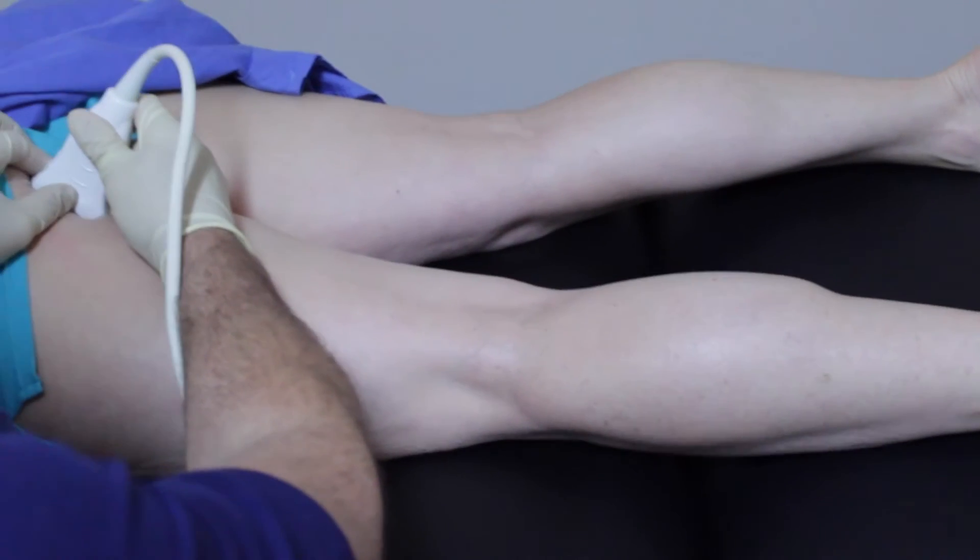Imagine someone cuts straight down through my leg — slicing it in half. As you cut it in half, you'd see the hamstring coming up and attaching right to a bone called the ischial tuberosity. Picture the hamstring coming up and attaching to that sit bone — that's exactly the view we're going to be looking at.